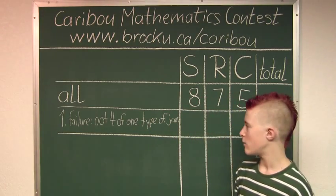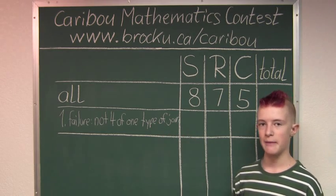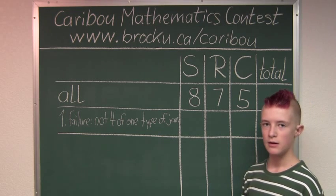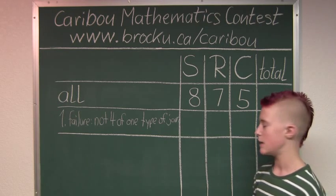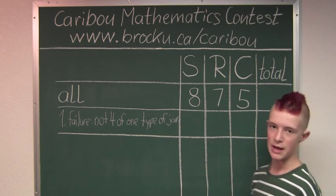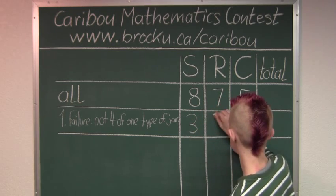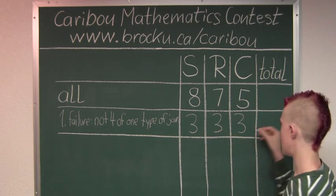So if we know that we cannot have 4 jars of jam in any type, that means we would have to have the maximum number so that the requirement is not satisfied. It would have to be 1 less than 4 for each type of jam, and that would be 3, 3, and 3. So the total of that would be 9.